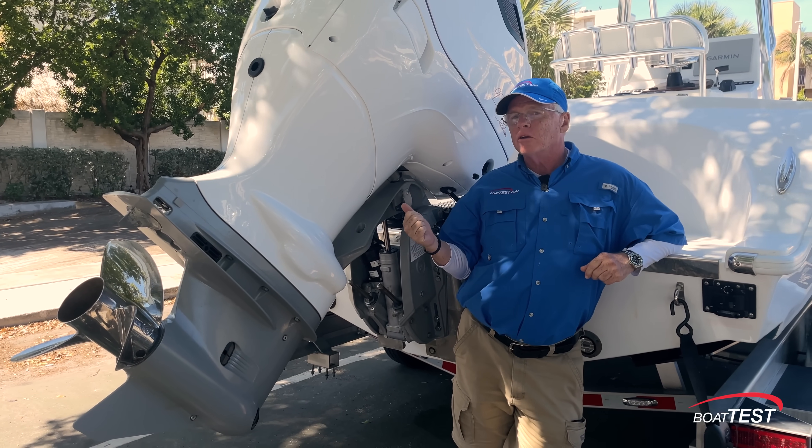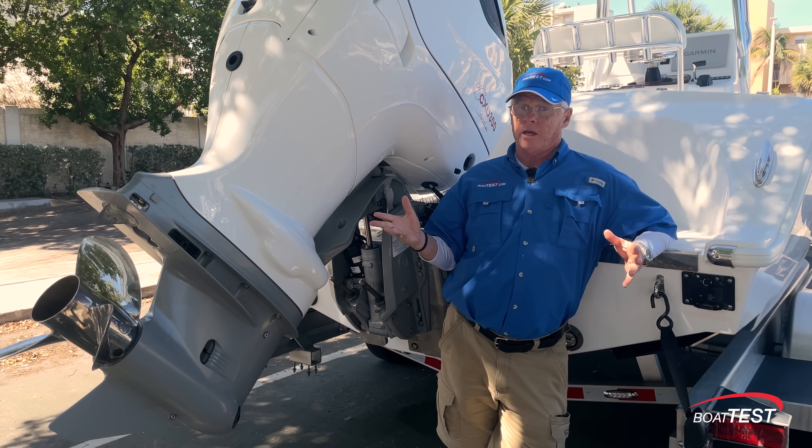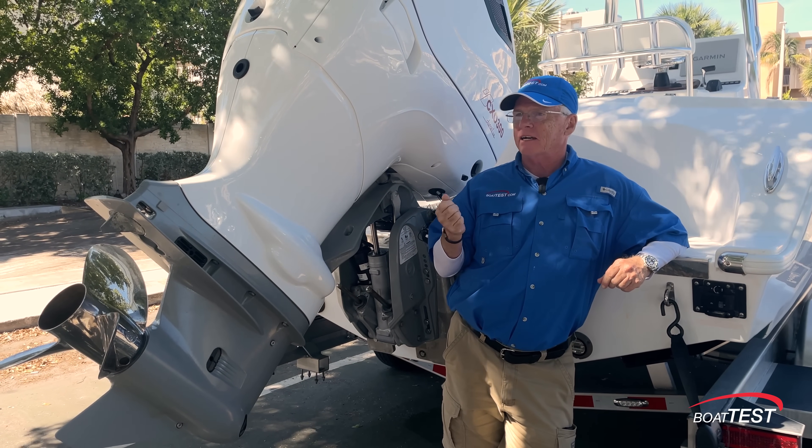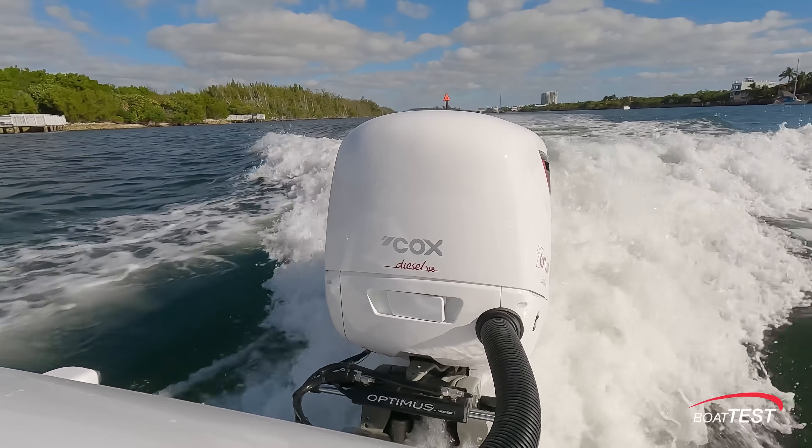One of the first things I noticed when I started this engine — no diesel smell, certainly no gas smell, but no diesel smell, and it didn't have that knock-knock-knock you usually expect from a diesel engine. It was smooth and quiet running.